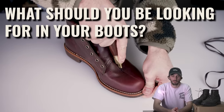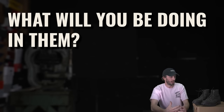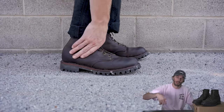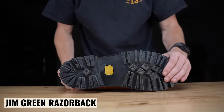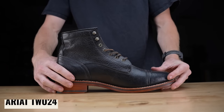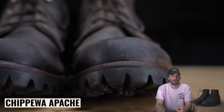Number one: identify what you're going to do in them. What are they for — functional work, casual, dress, rugged? Identifying the purpose will help narrow down your selection and figure out your price point. If you're going to destroy them at work, go really cheap. If you want something more dressy, look toward boots like Thursdays that are a rugged-dressy hybrid. If you're going full heritage, something like Chippewa fits the bill.